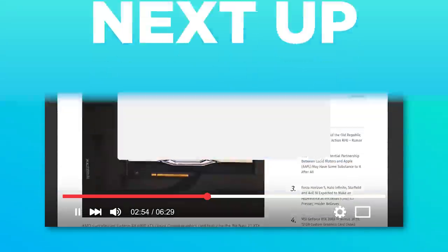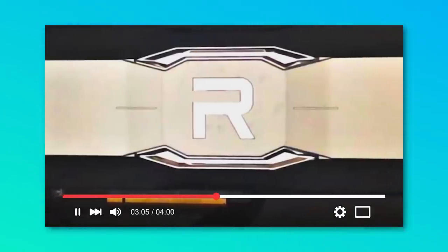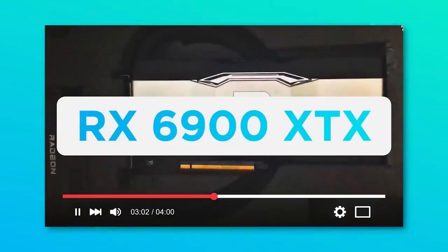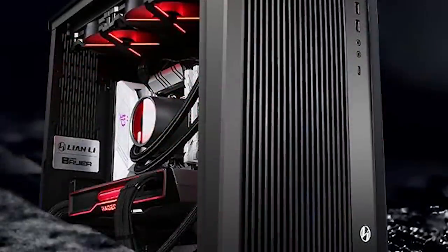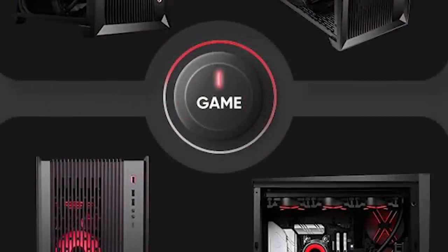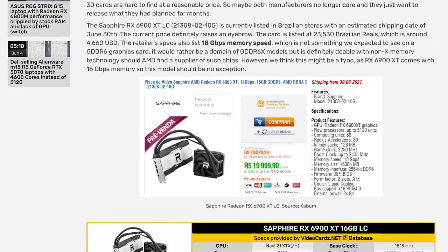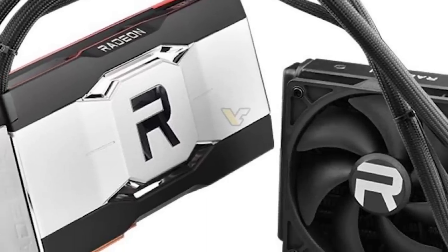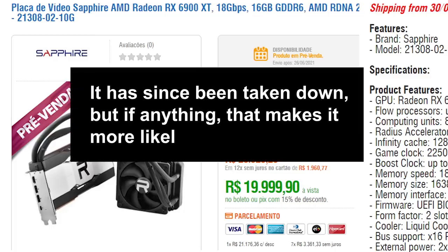Next up, if you keep up with the channel, you know that a while back I went over a reference water-cooled AMD GPU that was supposedly cancelled. That card was based on the RX 6900 XTX GPU. Well, it was recently spotted inside a Chinese pre-built system as the 6900 XT-LC, and at first we assumed it was likely a China-only product, but the GPU has since been spotted as a retail product on a site in Brazil. Basically, it looks like AMD is in fact releasing it, possibly as a response to the 3080 Ti, and there are a few really interesting things to note.